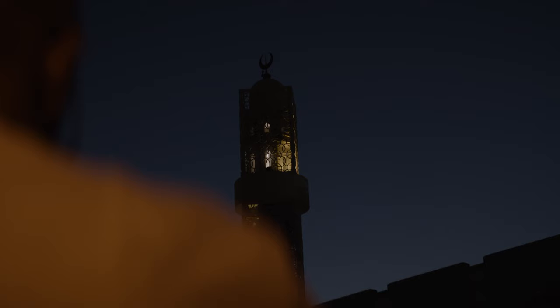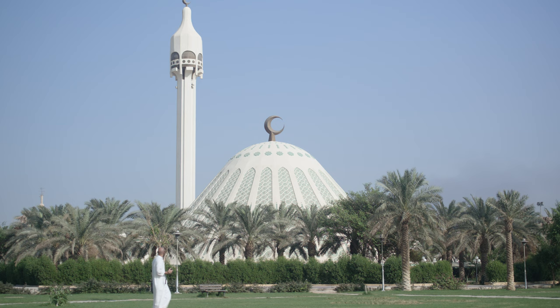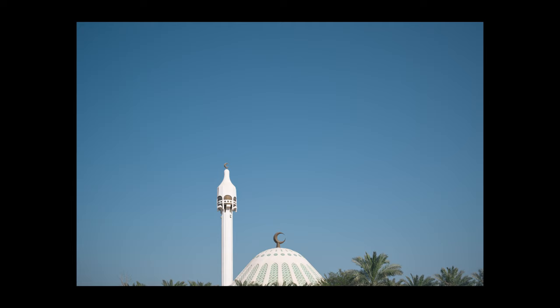I decided to create a series called The Call of Minarets. The minaret is an important part of Muslim architecture. It was an opportunity to test Leica's M11 wide ISO range and advanced metering features. I decided to travel around Kuwait and capture the minarets during the call of prayer, enabling me to capture the beauty and designs of these minarets from sunrise right until sunset and into the evening.